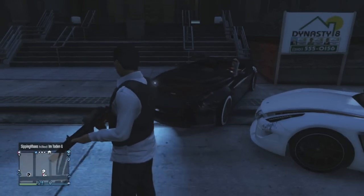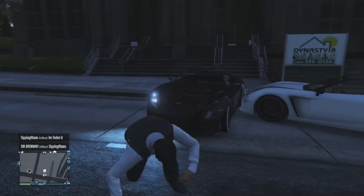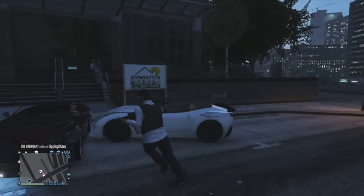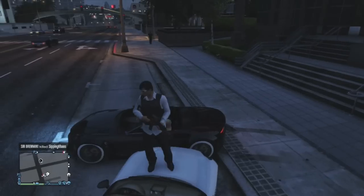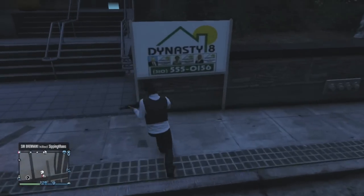Hello everybody, welcome back to the last apartment tours for Weasel Plaza. We're back at Weasel Plaza with our cars. So let's get started, shall we?